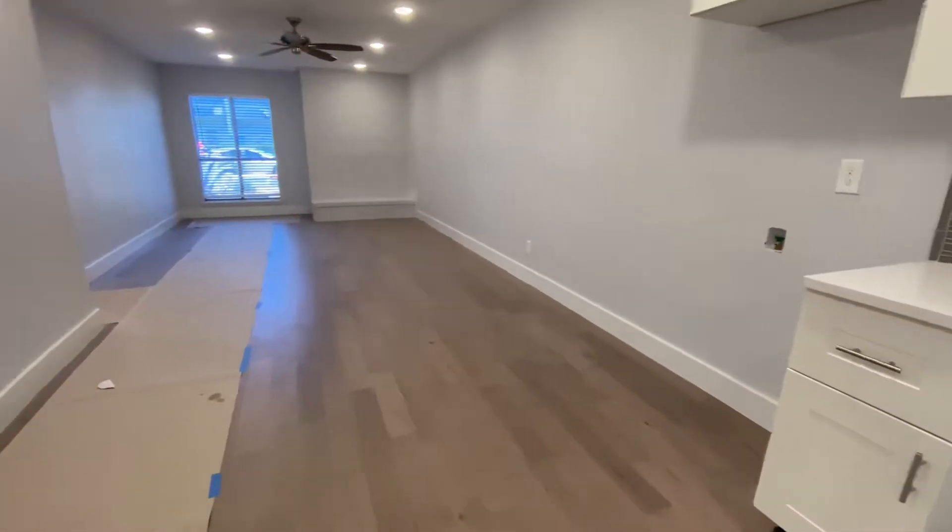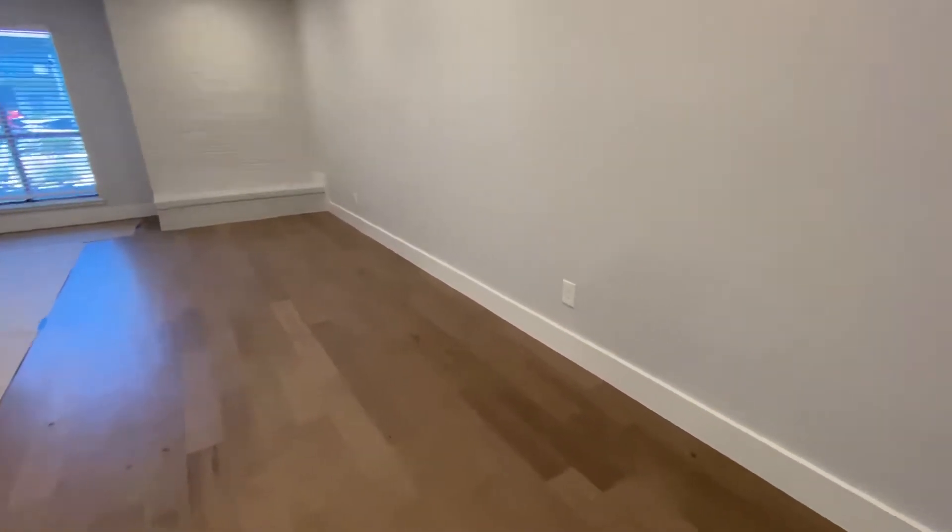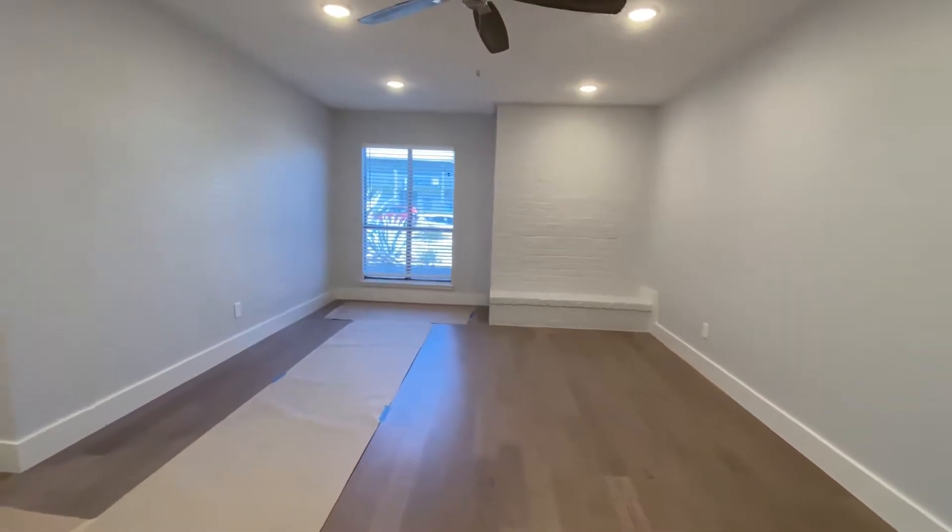Open floor plan. You've got your living room over here. You could break it up — put a little island right here if you wanted, or a breakfast dining room table would help break that space up as well.